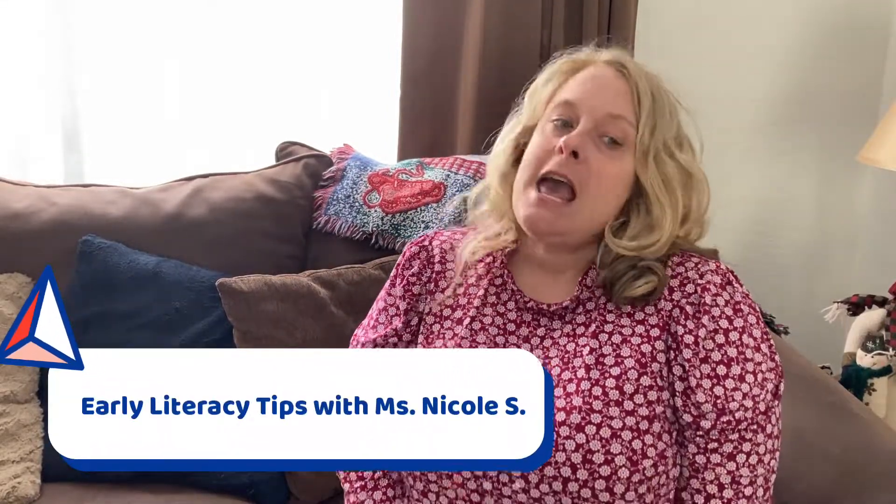Hello, it's Miss Nicole from the South Fayette and Bridgeville Libraries, and I'm here today to give parents another early literacy tip. This is video number 11 in our series.